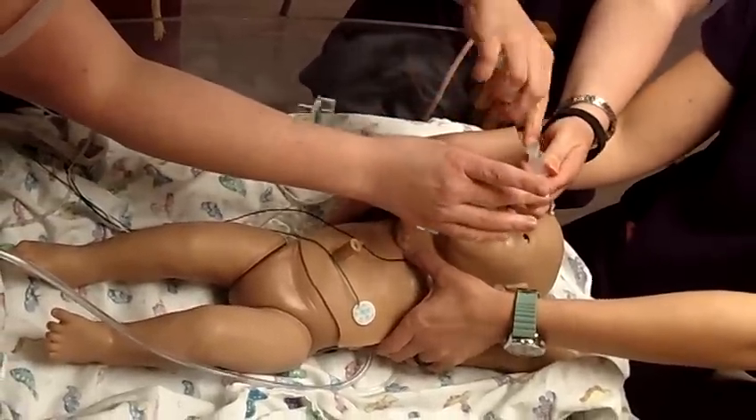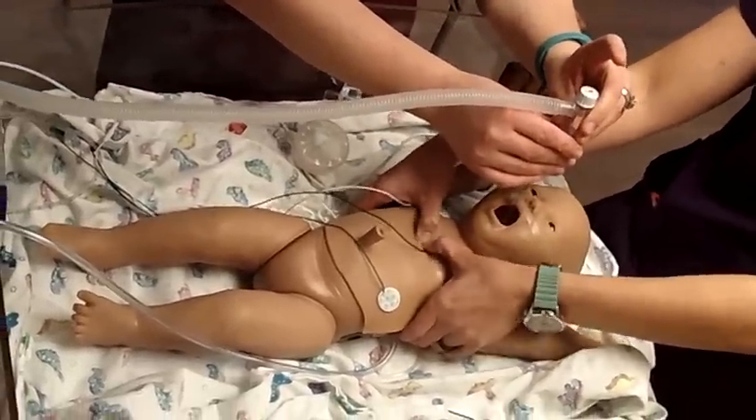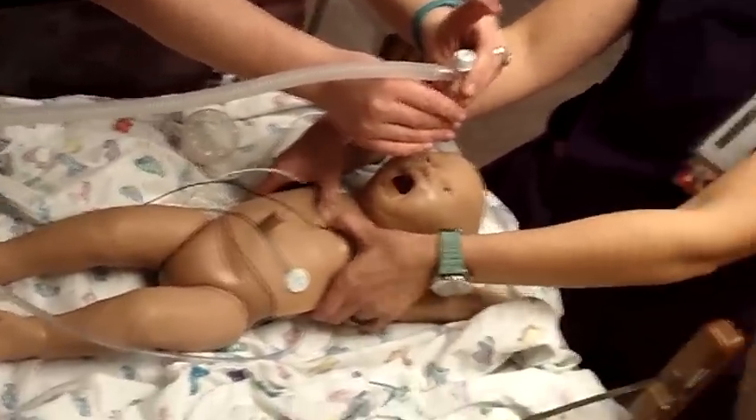Somebody want to go ahead and get out the UVC? One and two and three — breathe. One and two and three — breathe. One and two.